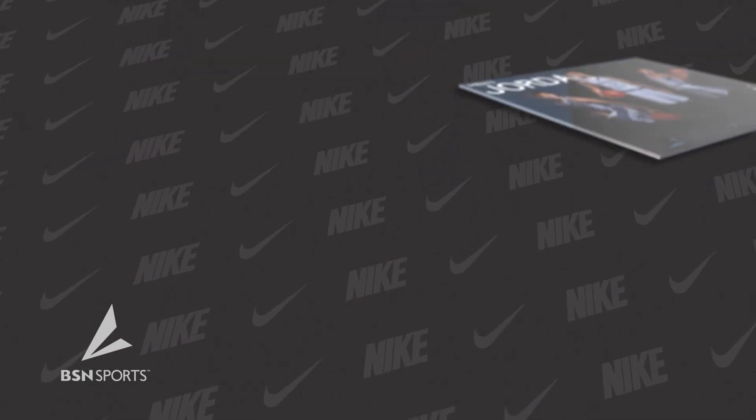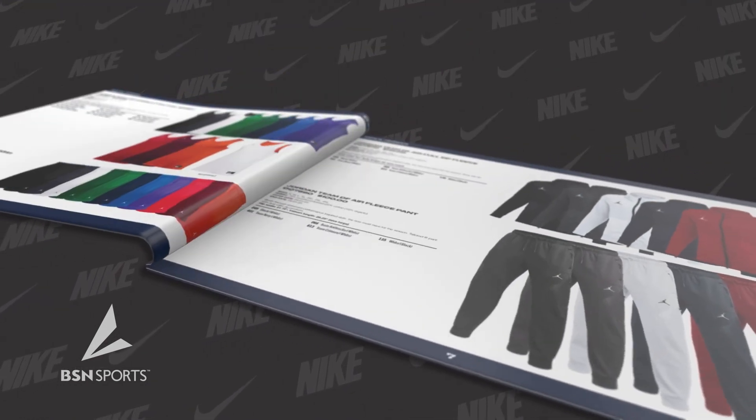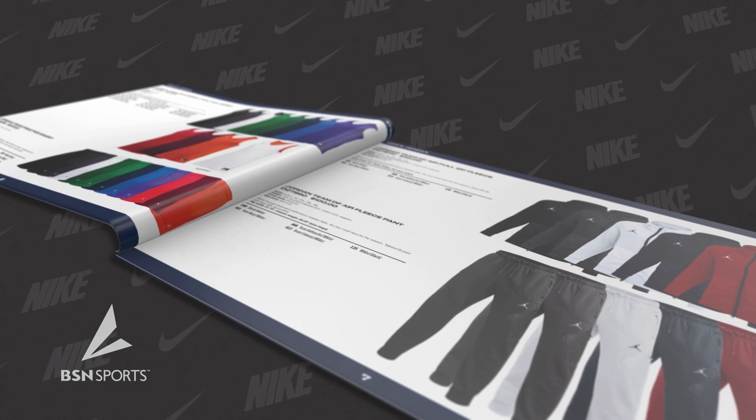This year's fresh new uniform lineup does not disappoint. The 2023 Nike and Jordan men's collection features four brand-new uniforms for the upcoming basketball season.